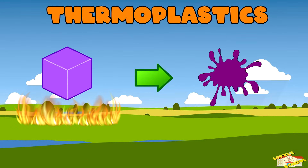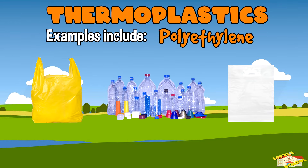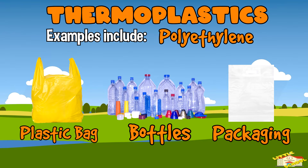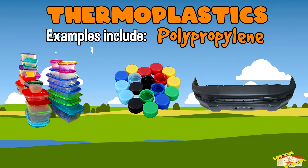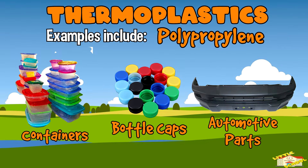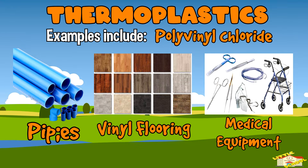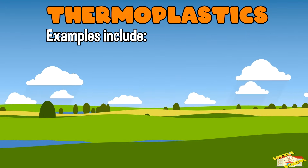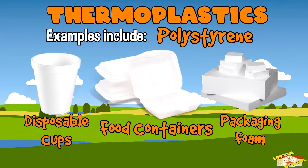Let's go over the types of plastics. Thermoplastics: these plastics can be melted and reshaped multiple times. They soften when heated and harden when cooled. Examples include polyethylene, used in plastic bags, bottles, and packaging; polypropylene, used in containers, bottle caps, and automotive parts; polyvinyl chloride, used in pipes, vinyl flooring, and medical equipment; and polystyrene, used in disposable cups, food containers, and packaging foam.